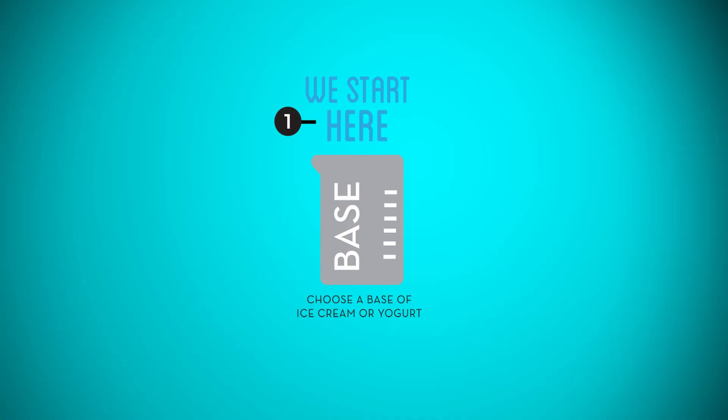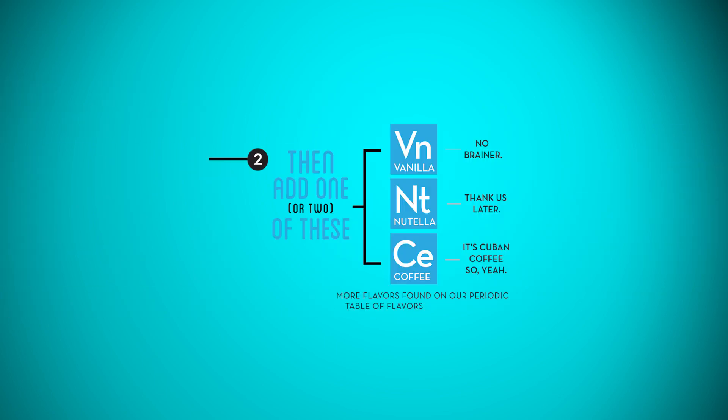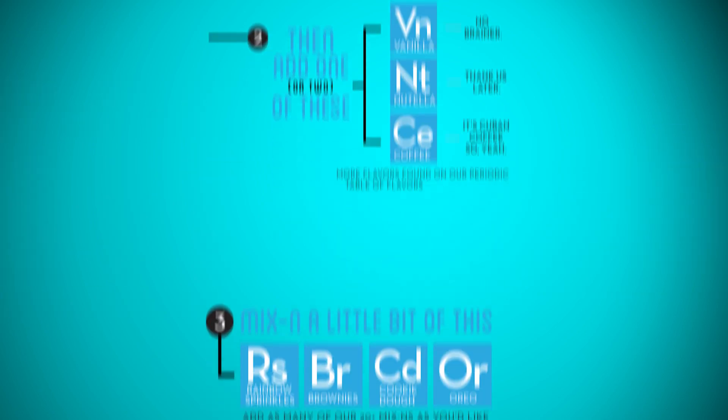Nitrogen ice cream starts with our base. It's a mix of milk cream, sugar, and vanilla bean. We then add your flavor. We have 12 different flavors — you can add one, you can add two, and mix them together.